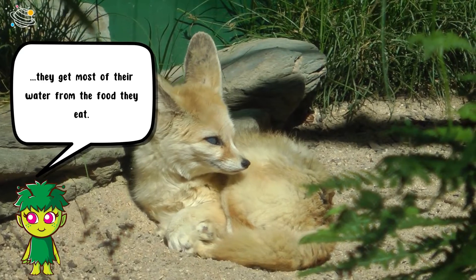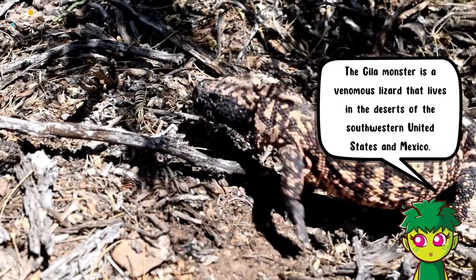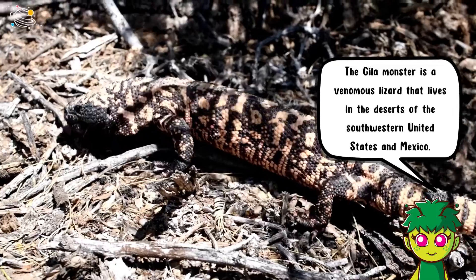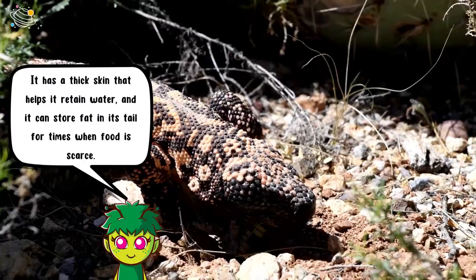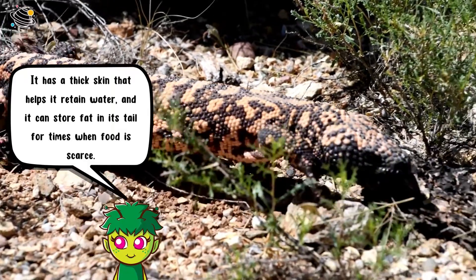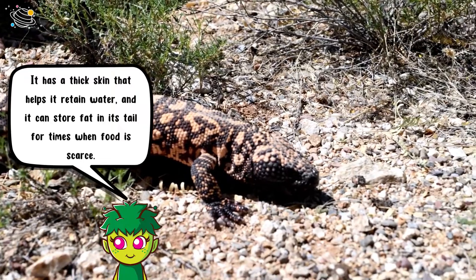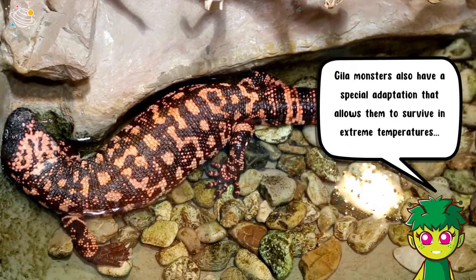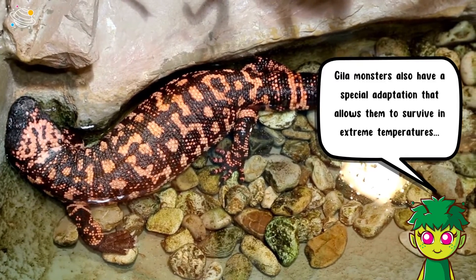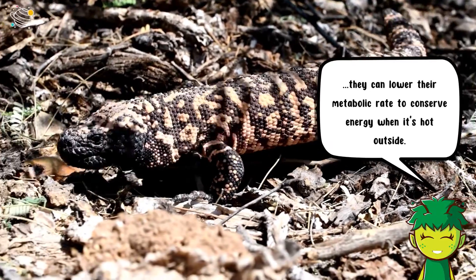The Gila monster is a venomous lizard that lives in the deserts of the southwestern United States and Mexico. It has a thick skin that helps it retain water, and it can store fat in its tail for when food is scarce. Gila monsters also have a special adaptation that allows them to survive in extreme temperatures — they can lower their metabolic rate to conserve energy when it's hot outside.